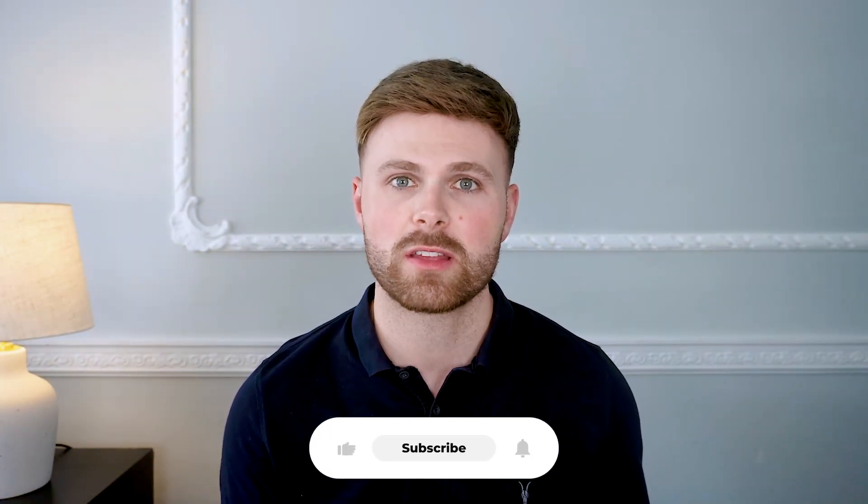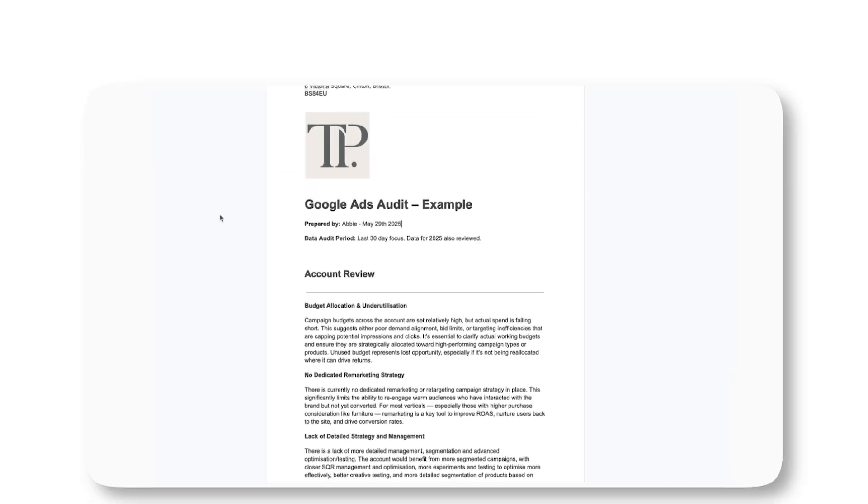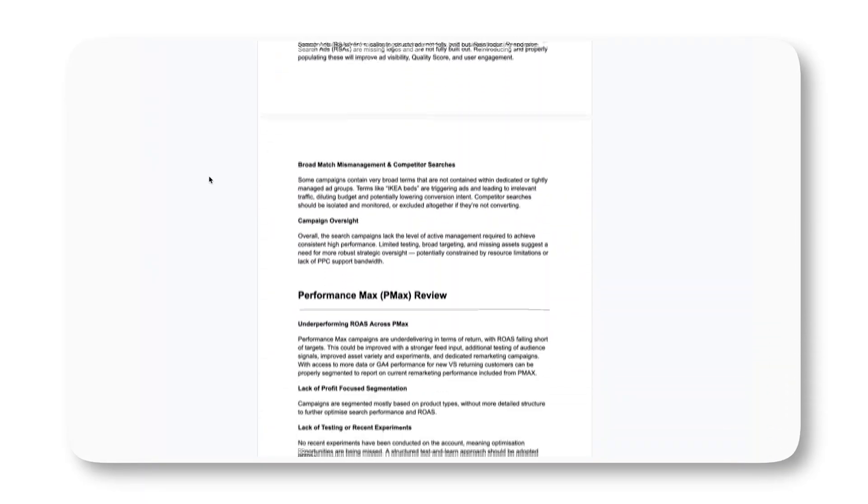That's all for today's video. I hope you found some value. Consider giving us a like and subscribing to the channel — we're posting every week and working towards our first 50 subscribers. A special thank you to our current subscribers for joining so early in our journey. If you're an e-commerce brand spending above £4k a month on Google Ads and you'd be interested in a completely free 8 to 10 page Google Ads audit packed with pure value, there will be a link in the description. See you in the next video!